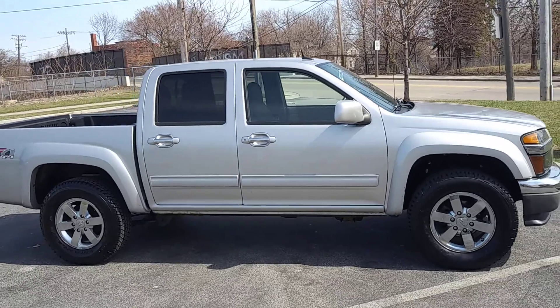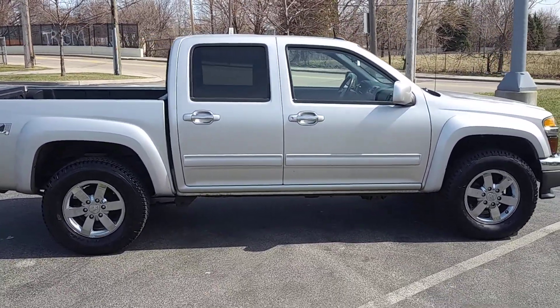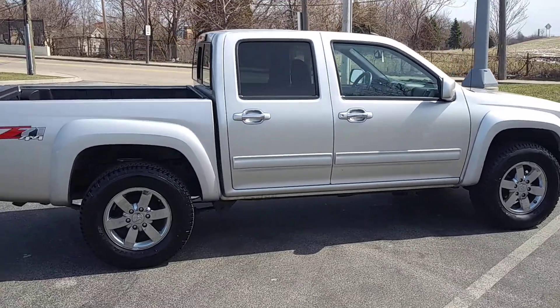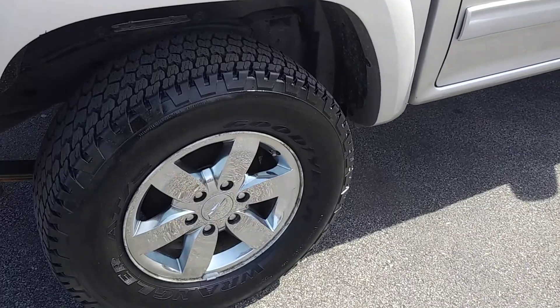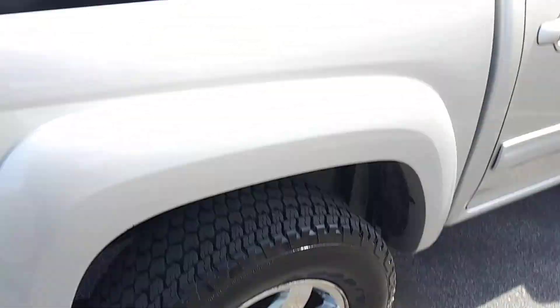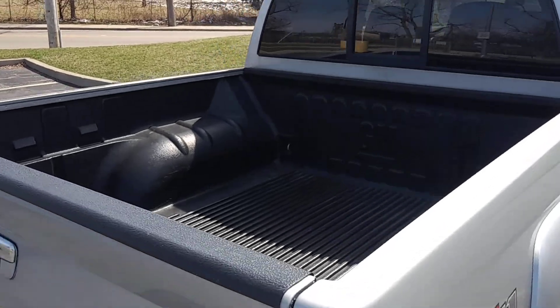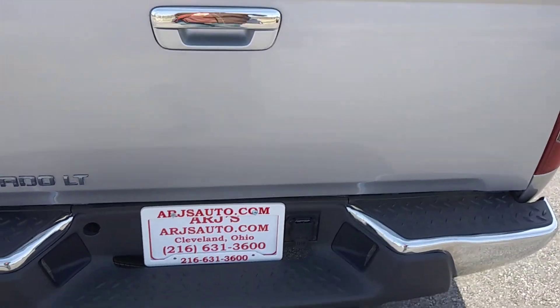Silver metallic exterior opens up to a very clean charcoal gray and black two-tone cloth interior. These chrome wheels have tires that are nearly new, if not brand new — look at how much tread you have there. Has a bed liner that looks like it's never been used. Tailgate's in great condition.